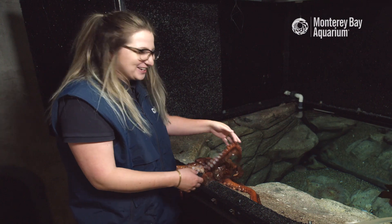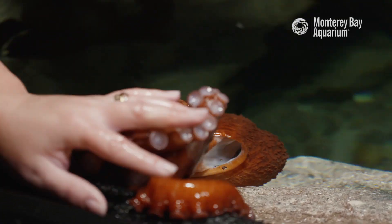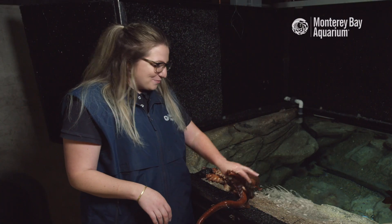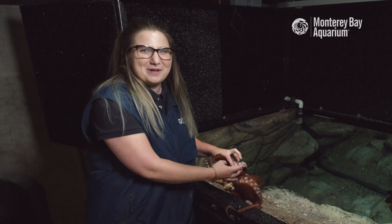So that's what an octopus's garden is. Thanks for watching this video about giant Pacific octopuses. Be sure to subscribe to our page for more information on giant Pacific octopuses and the other animals we have here at the Monterey Bay Aquarium.